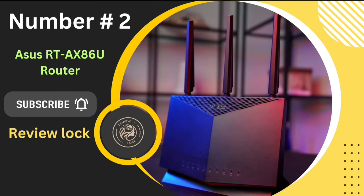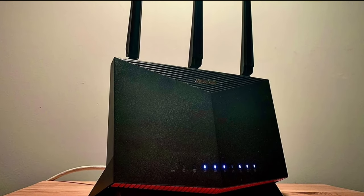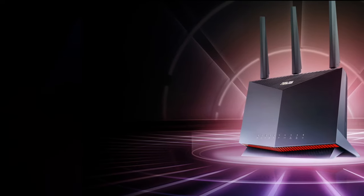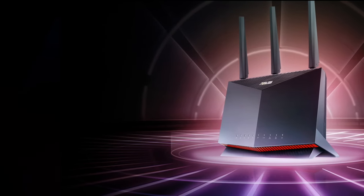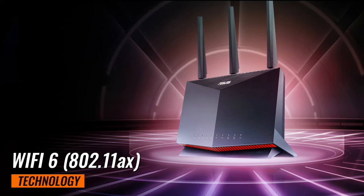Number 2: The ASUS RT-AX86U Router. This isn't just any router — it's a gateway to a whole new level of internet experience. The ASUS RT-AX86U is powered by the latest Wi-Fi 6 802.11ax technology. This isn't your everyday Wi-Fi — it's the future of wireless connectivity.